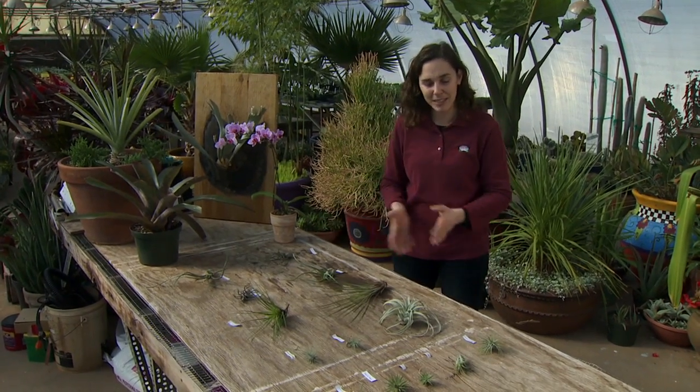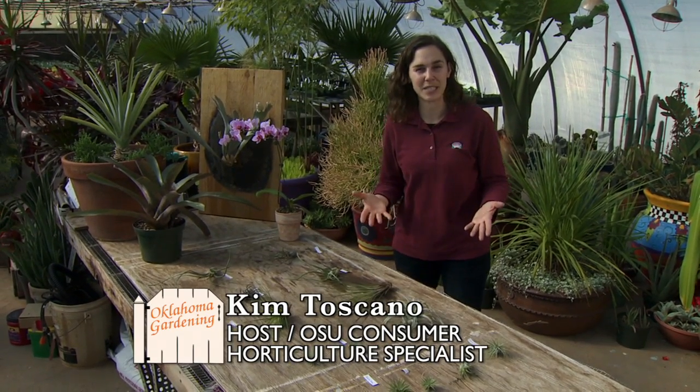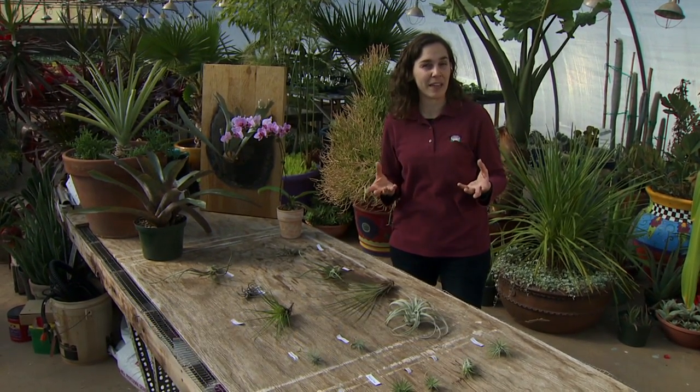Today I have a unique collection of plants to share with you. These are air plants or Tillandsia species, and these air plants are all epiphytes, which means they live without soil. They get all the nutrients and water that they need from the air.